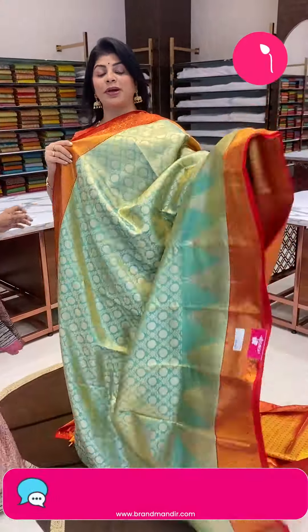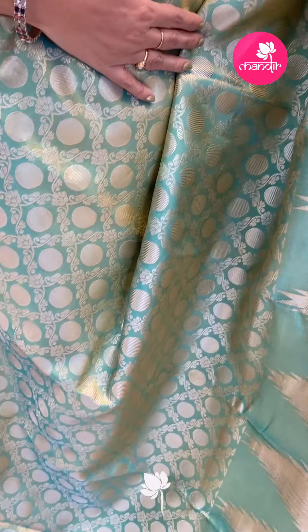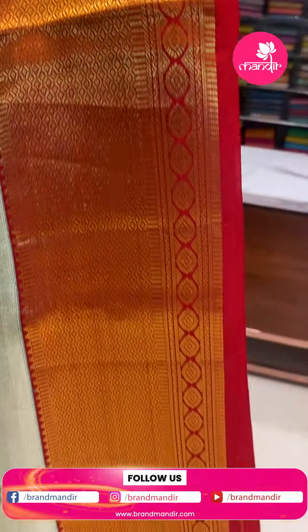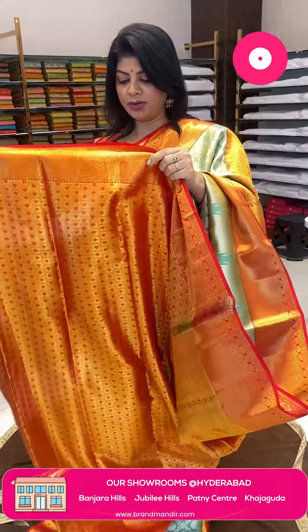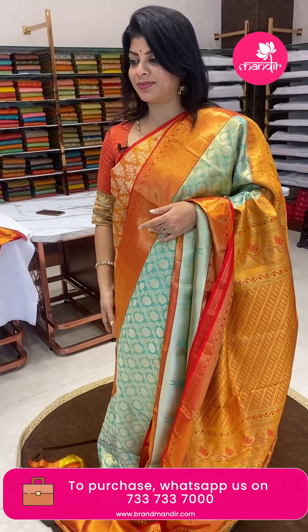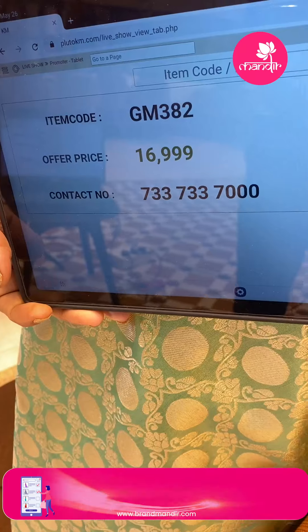Next saree — very special gift saree from Kaja Goda brand. Beautiful sea green and red saree. So, so pretty! Nice cross tracks with vines and dollar buttas, kadi dollar buttas. Downside has big temples. Border contrast in red colour with diamonds and florals. Pallu contrast with lacrosse stripes, blocks and lotus vines. Blouse contrast tissue blouse. Pricing: ₹16,999. GM 382 is the code.